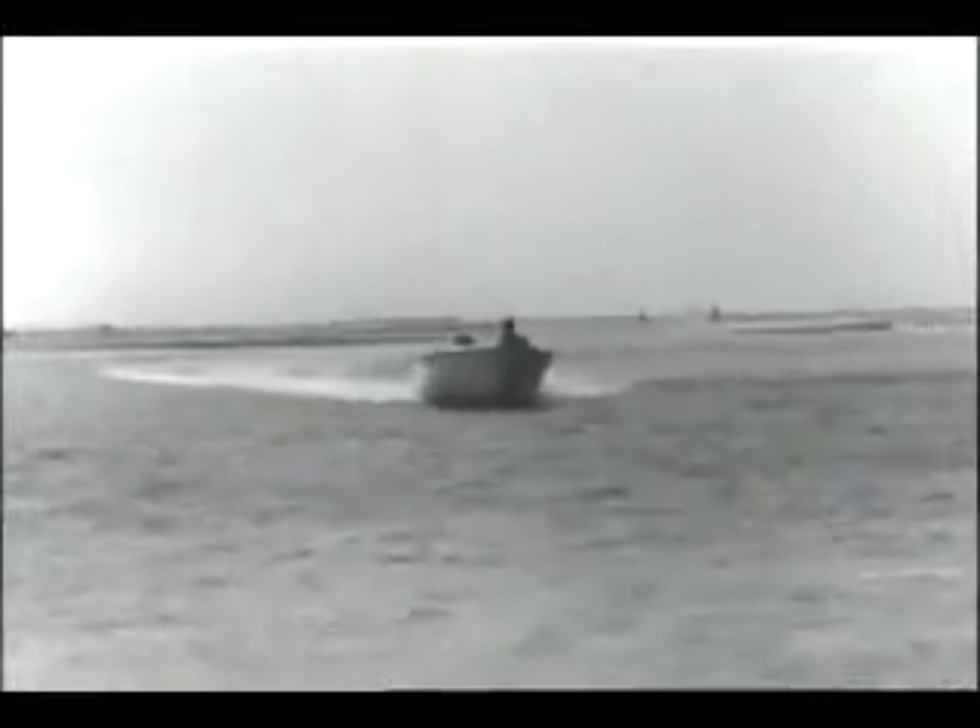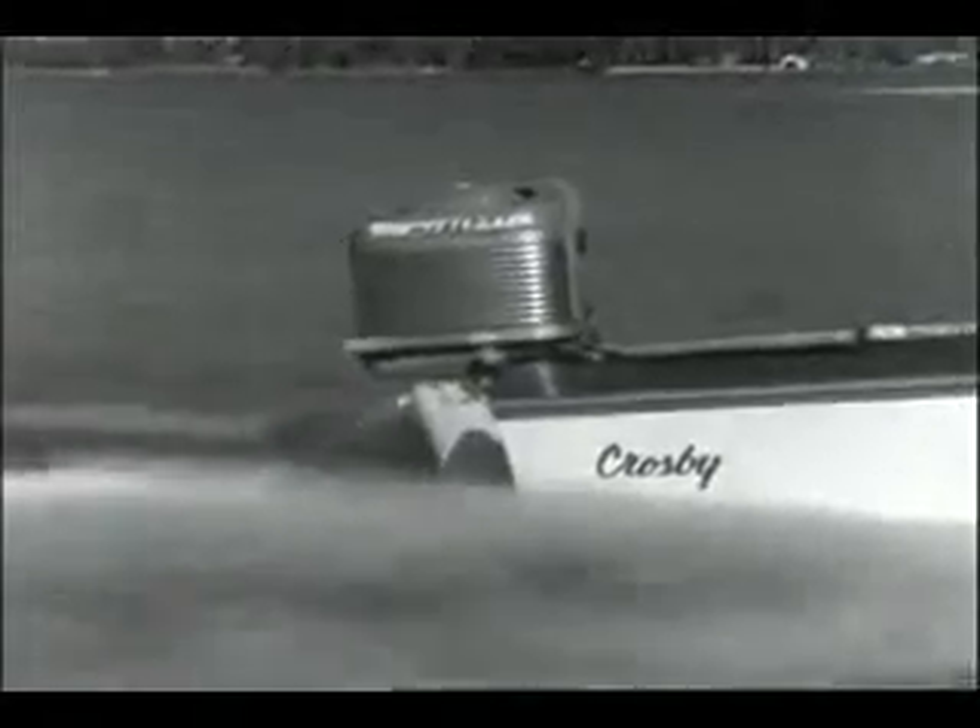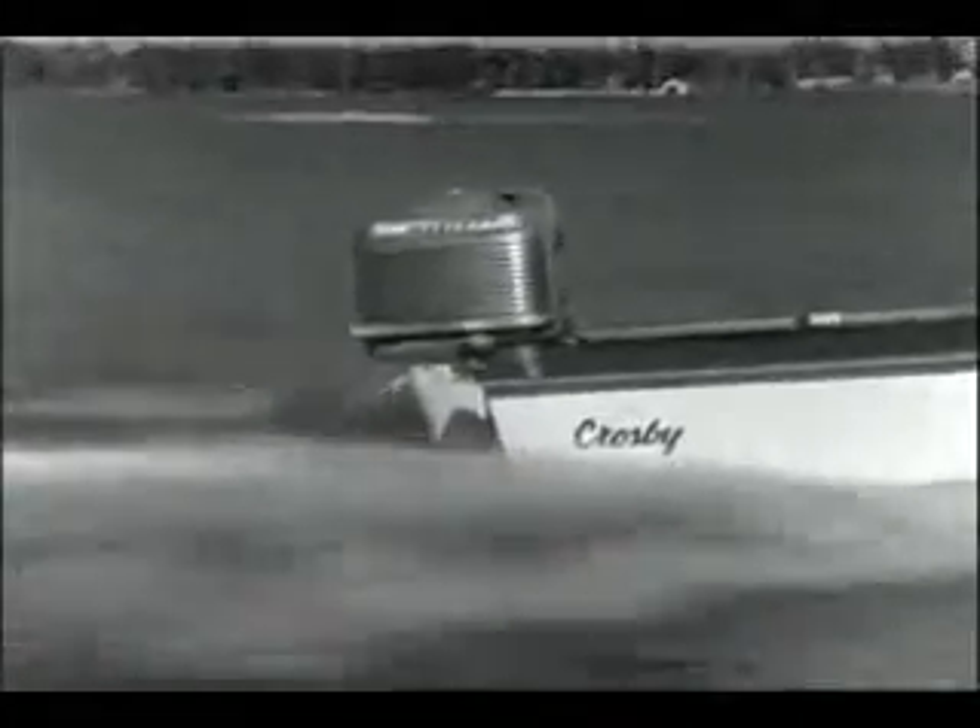And is it rugged? Watch as this Mercury approaches a sandbar. Not even a jolt like that stops a rugged Mercury. Stamina is built into every Mercury outboard.